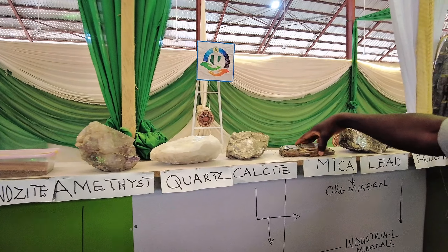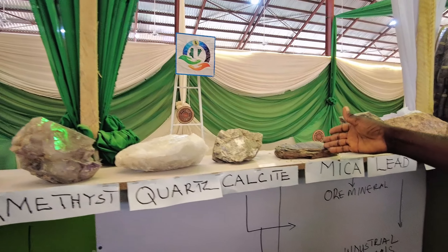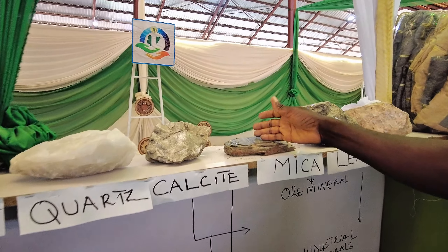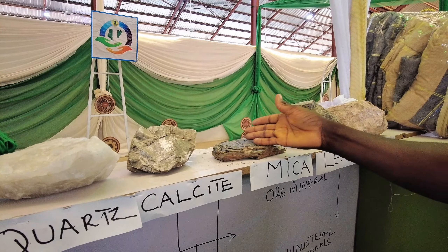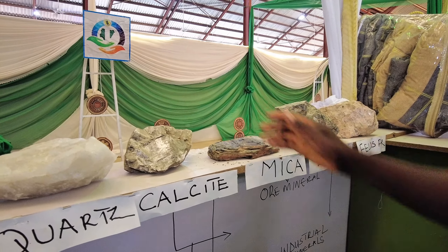And now this is mica. Mica is used in most insulators in electronics. At the same time it can also be used in cosmetics.